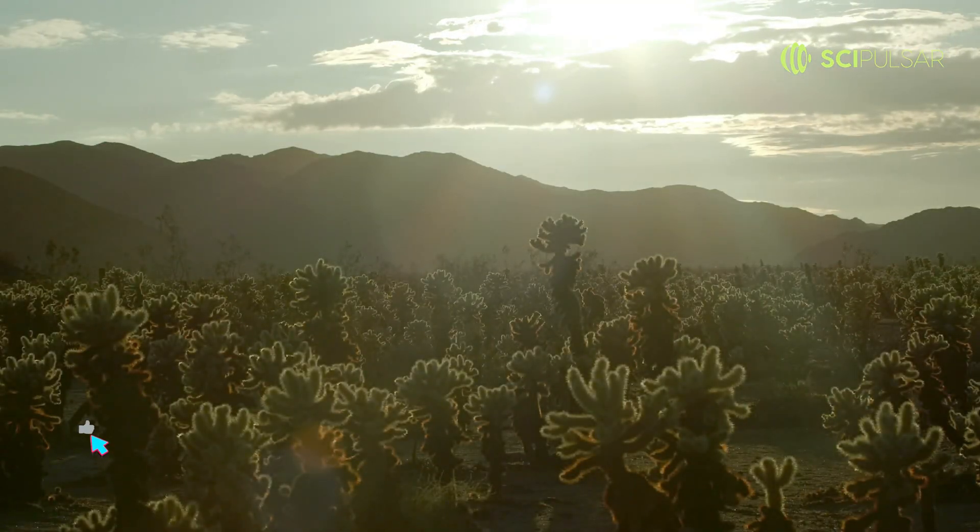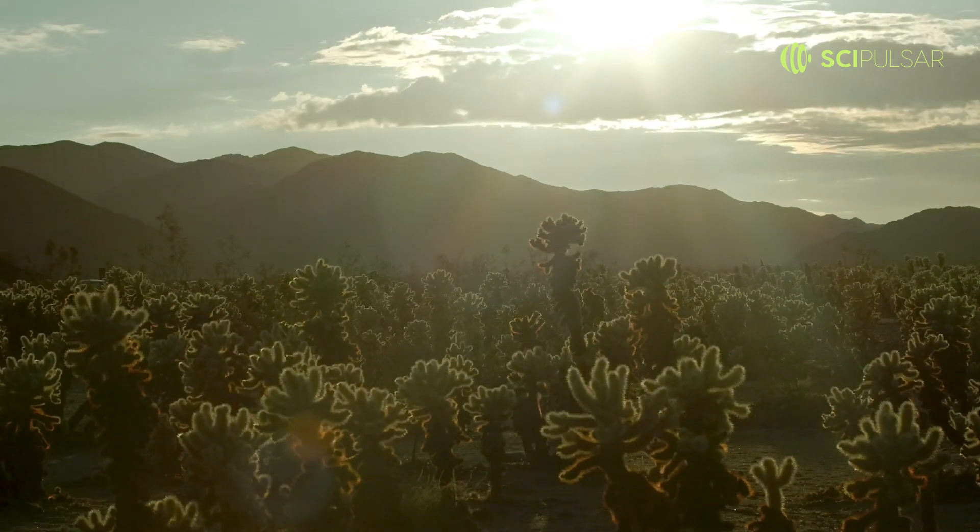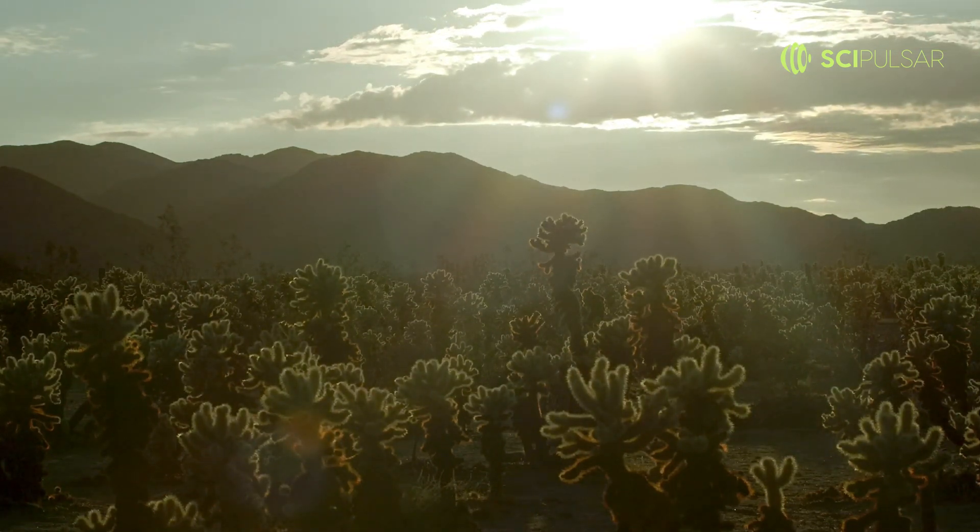The stored CO2 is then used for photosynthesis during the day. It's a remarkable adaptation, showcasing nature's ingenuity in the face of adversity.